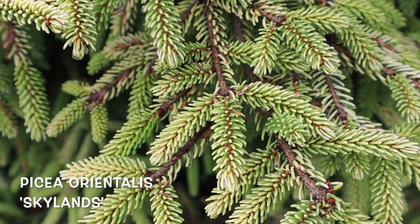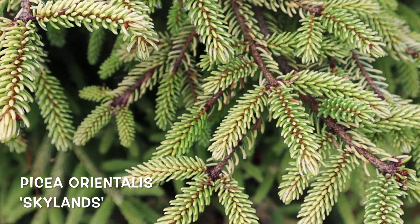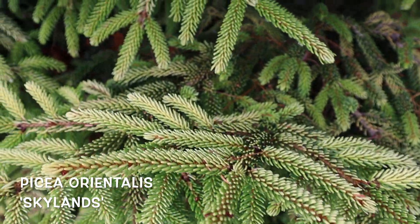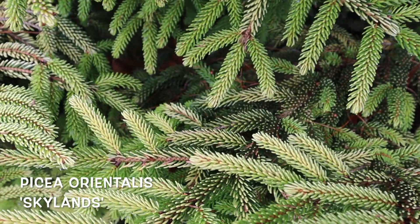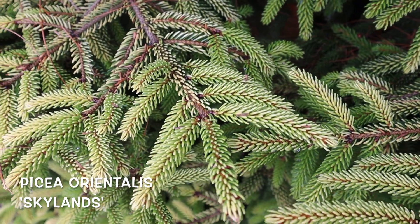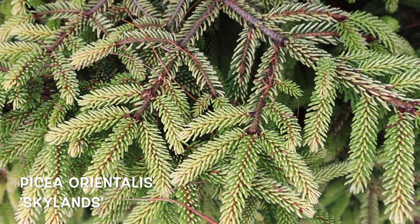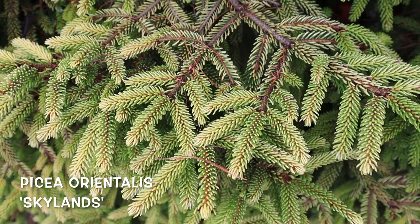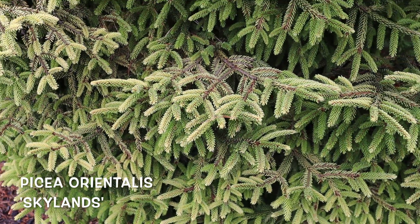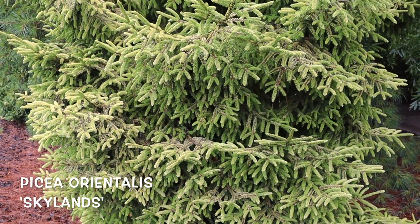Picea orientalis 'Skylands' is actually one of the very first conifers that we got years ago from Nancy Vermeulen. She's the one who talked us into carrying more conifers on MrMaple.com. She had this beautiful specimen in New Jersey where she'd grafted so much scion wood off the sides of it she even used a bucket truck — a cherry picker — to cut scion wood off this plant. She had this real tall narrow Skylands, and one of the very first trees she gave us was Skylands. So it's a really special plant to us.